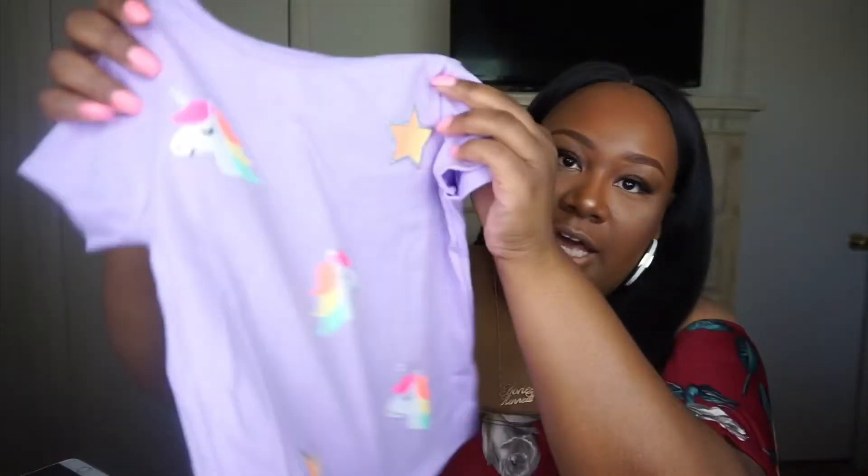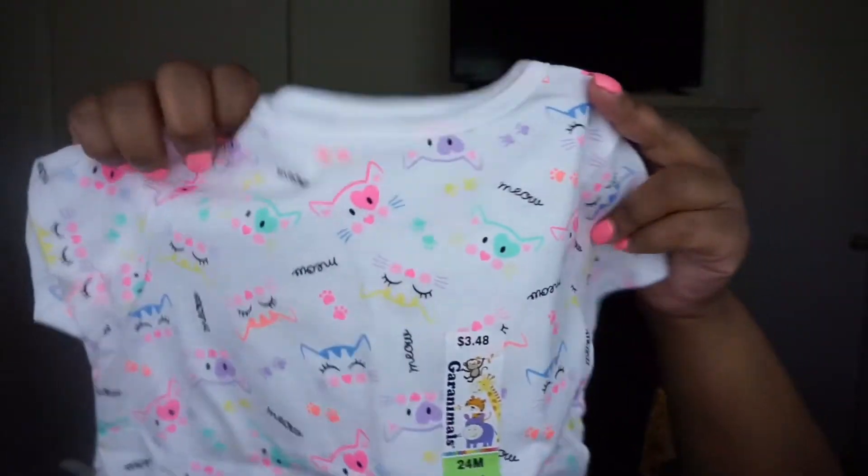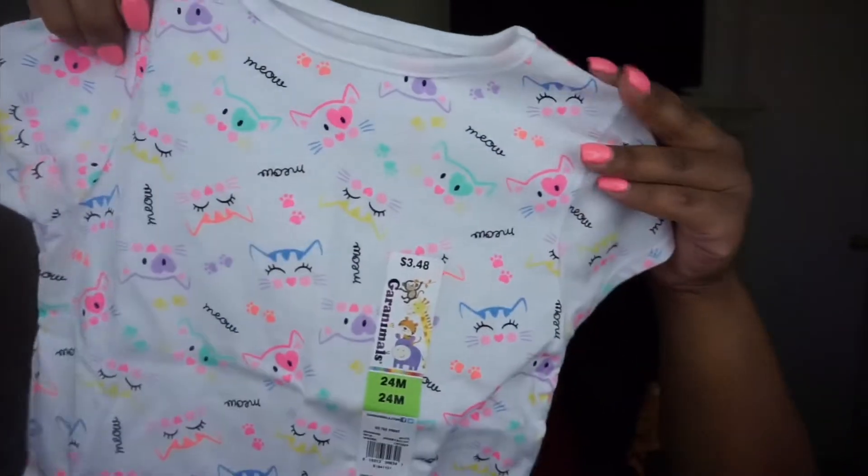I got a purple top with a unicorn — she loves unicorns, by the way. She has a big rocking unicorn she got for Christmas, so I like to get her things she's familiar with. Then I have a 24-month white shirt with a lot of colorful cats on it that says 'Meow.'